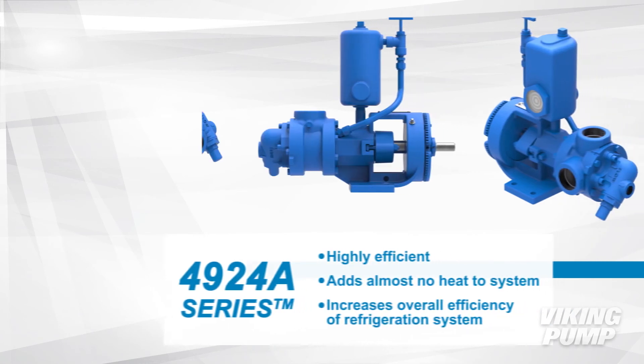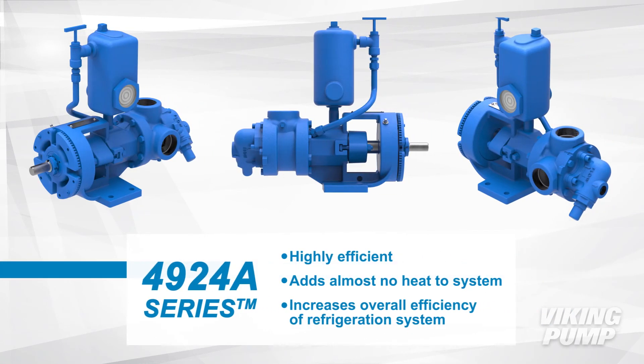The Viking Ammonia Pump's high efficiency along with an air-cooled motor adds almost no heat to refrigeration systems, increasing the overall efficiency of the system.